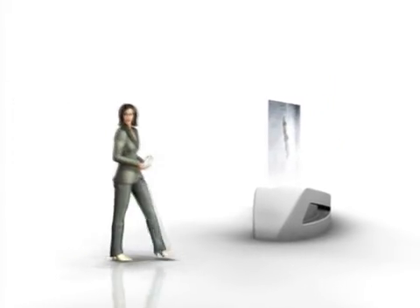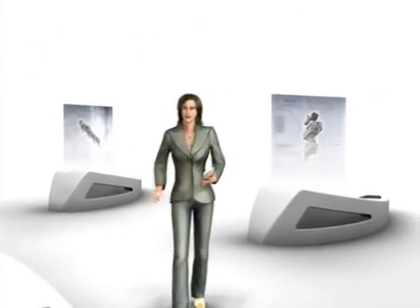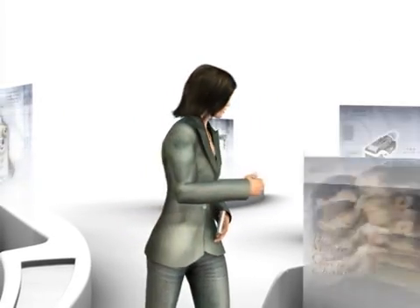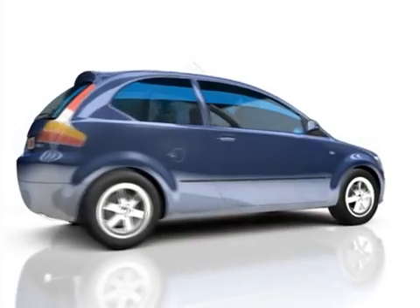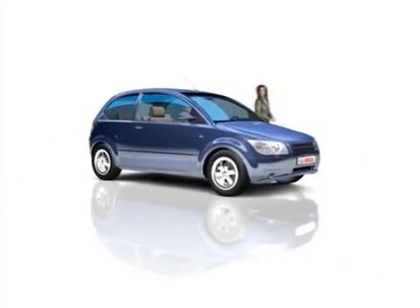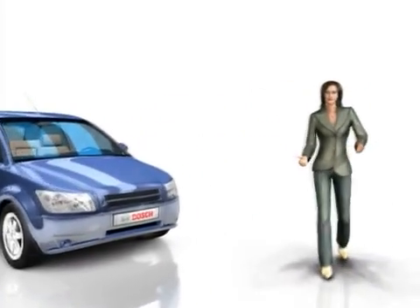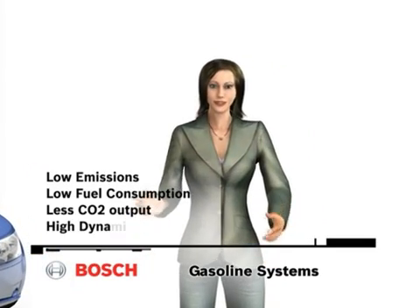Regardless of whether we are talking about cylinder charge control, injection, ignition, or exhaust treatment, our focus is on customer service and customer orientation for the ideal tuning of your vehicle. Put our successful services to the test — not as a virtual test, but for real. With Bosch, you can bring innovations to the road with confidence. We ensure the best possible results in all function modules of your gasoline engine: lower emissions, lower fuel consumption and thus lower CO2 output, and high dynamics.